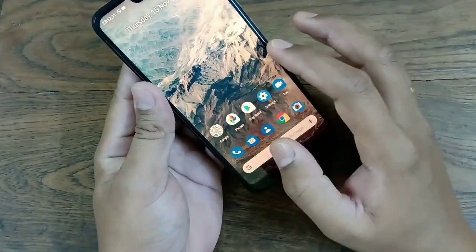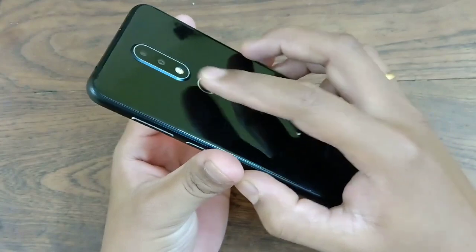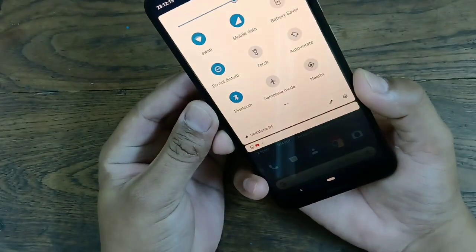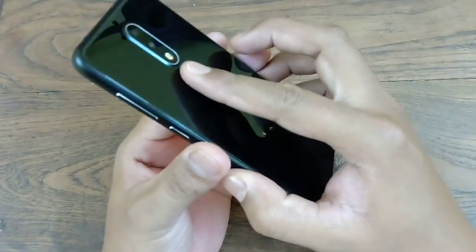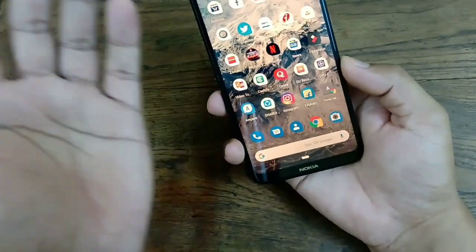Now, some other gestures you can use. You can use the fingerprint sensor to check notifications — simply slide down on it and it will show you the notifications. Slide up and they go away again.